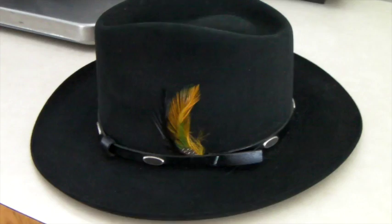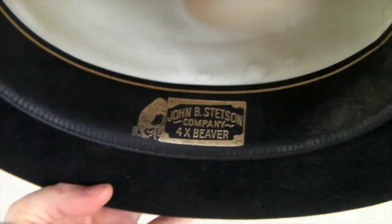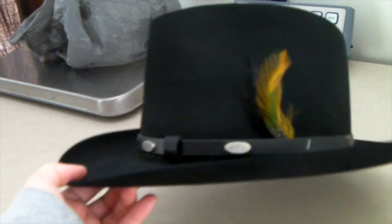This is a vintage Stetson hat — fur felt, beaver fur, very high quality. It's a James Dean hat. The label says Stetson 4X Beaver. I had it up for $300 but took an offer of $100 because I was happy to sell a hat for $100. Not a bad sale — it's a beautiful hat.